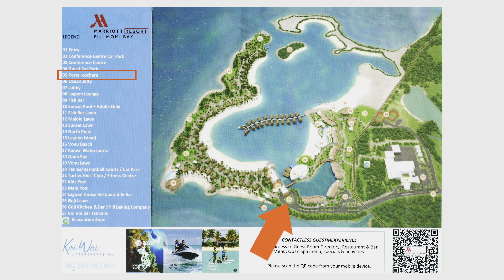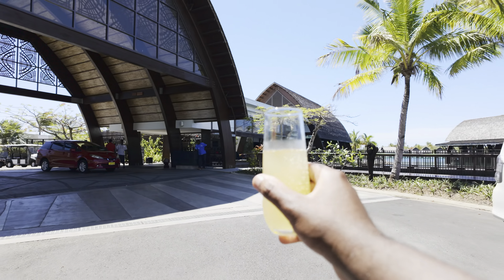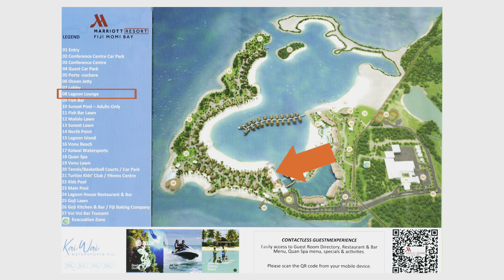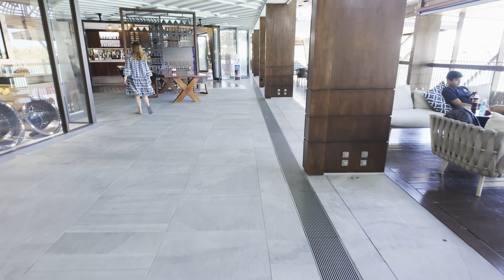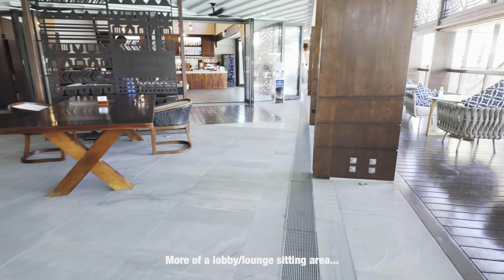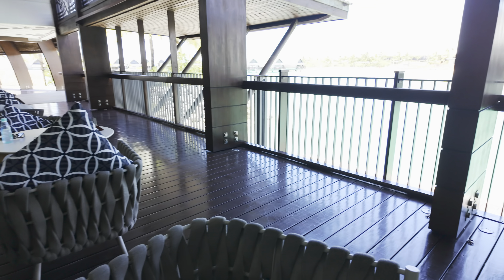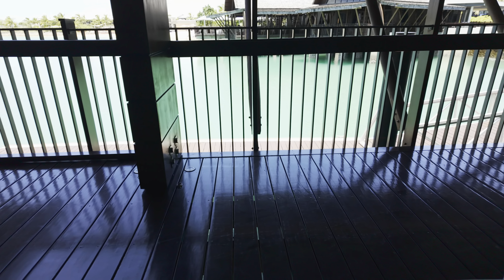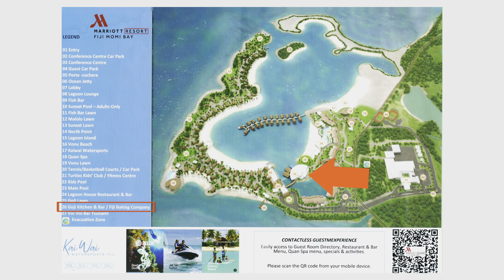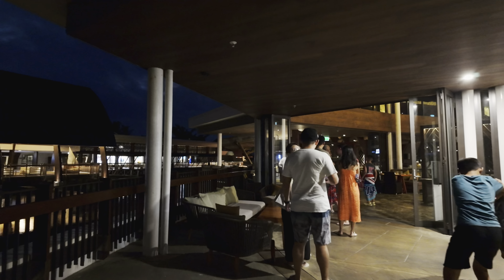Number five is the Porte Cochere, which is essentially the main entrance of the hotel leading to the hotel lobby. Number eight is the Lagoon Lounge — from what I could tell during my stay, it's not quite a full-blown restaurant but more of a bar and lounge setting, so don't go there looking for a big meal. On the right at number 26, we have the biggest restaurant space on the property: Goji Kitchen and Bar.